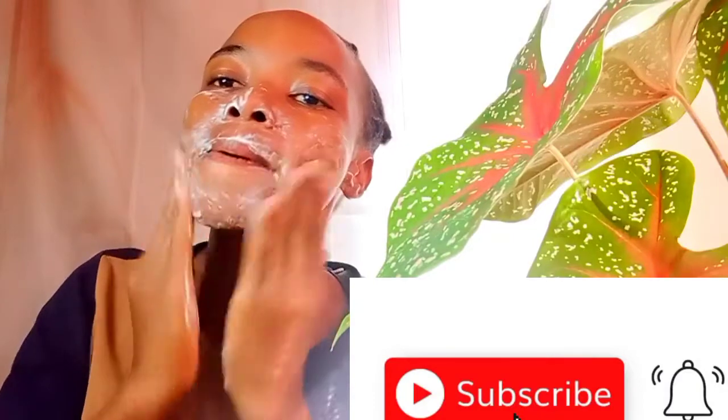You have to make sure that you cleanse your face first. I formulated a natural cleanser — I'll link it in the description box below — that cleans your face without stripping your natural oils, leaving your skin healthy, smooth, and plump.